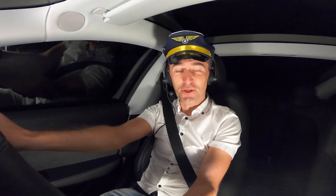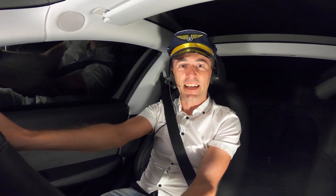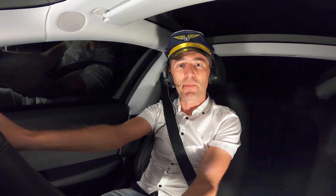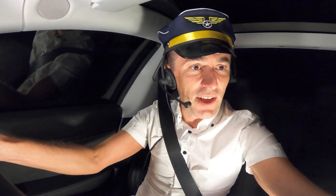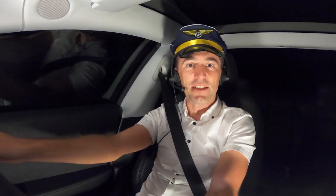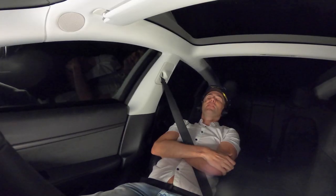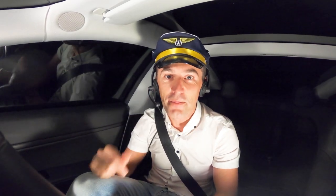Good evening ladies and gentlemen, this is your captain speaking. We're currently cruising at 70 miles an hour with Tesla autopilot engaged, we've got a good tailwind so our ETA is slightly ahead of schedule at 11pm local time. Sit back, relax, enjoy the in-flight entertainment and we'll let Tesla autopilot do the rest. Nope, that's not what Tesla autopilot is about — you still have to pay attention to the road and there is no napping allowed.